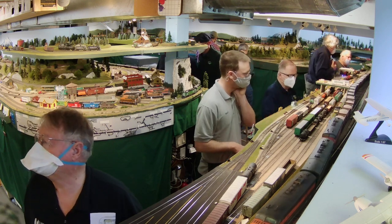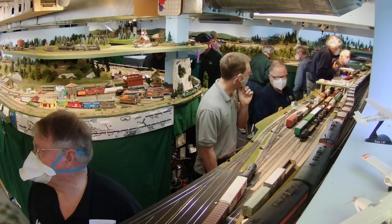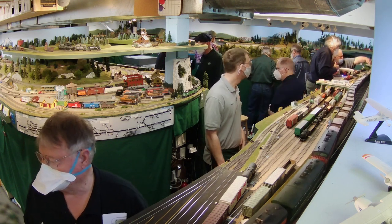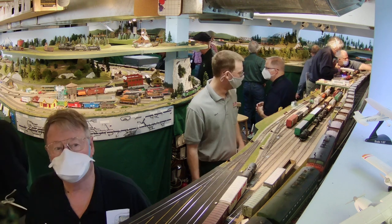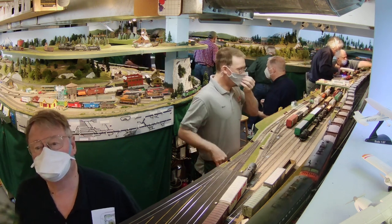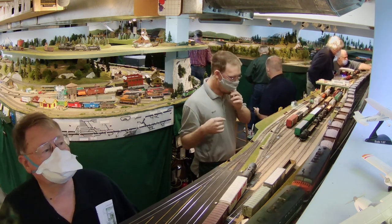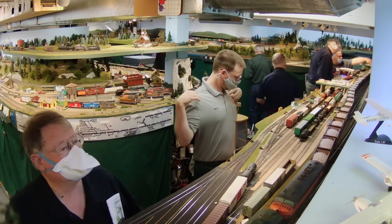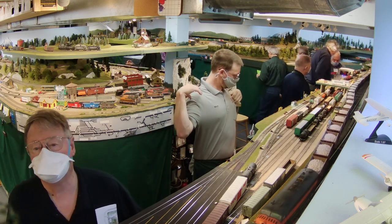Meanwhile, our rock train is starting to climb out of the Bellingham staging yard and down onto what we fondly refer to as the Scholes Bridge, named after a module of beautiful scenery that was built by the late Paul Scholes for his book, Building Realistic Scenery.